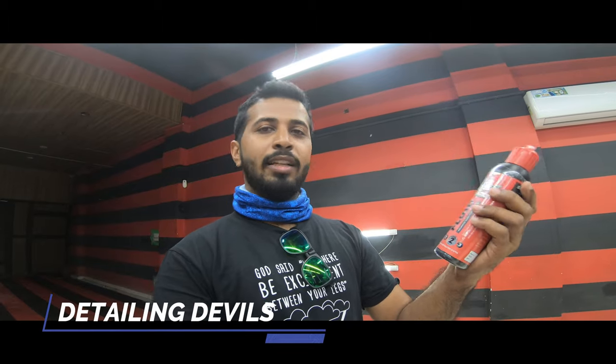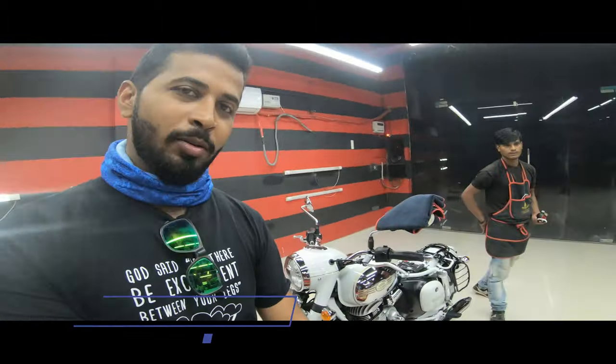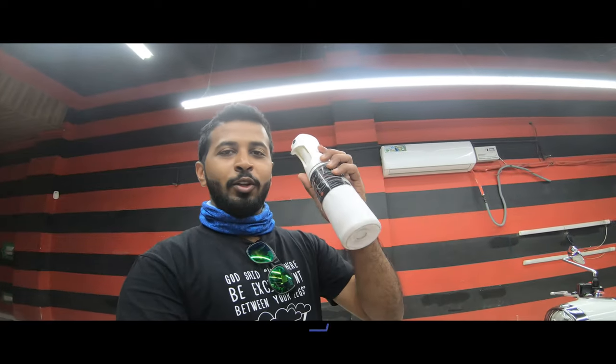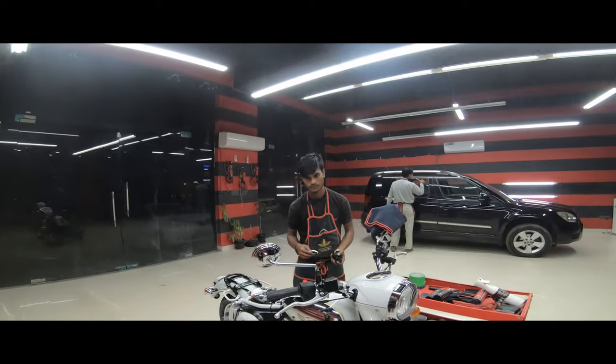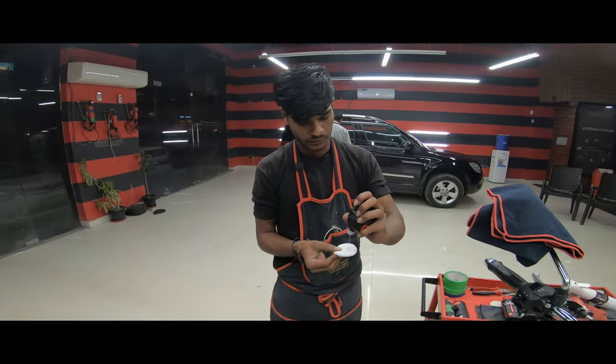So guys, we have completed these three steps. After buffing, the first step uses the perfect fluid. The second step is the reflection fluid - we put this on and rub it so it reflects. The third step is the pre-coat fluid. We have used the DNA Absolute coat - it's very powerful. In the third step we have many minute particles and small particles that we will remove, and when it is ready we will start coating.